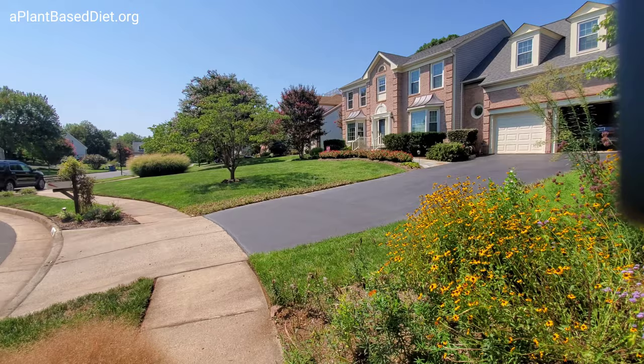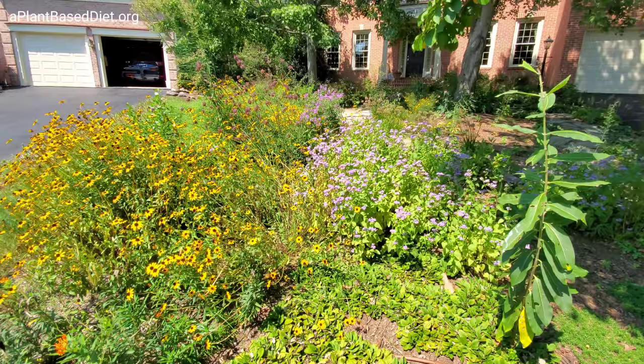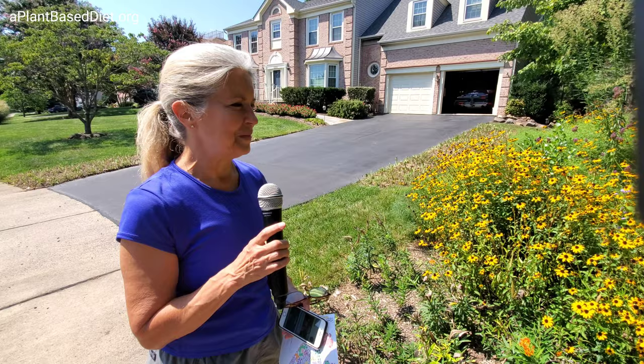This is Gwen Whitaker's lawn — but it's not a lawn. If you compare her yard to everyone else's we saw, those are just green carpets, whereas here is a mixture of what looks like flowering plants, perennials and things. I want to find out why Gwen did this, why it's beneficial, and why maybe you should think about doing this in your own yard as well.